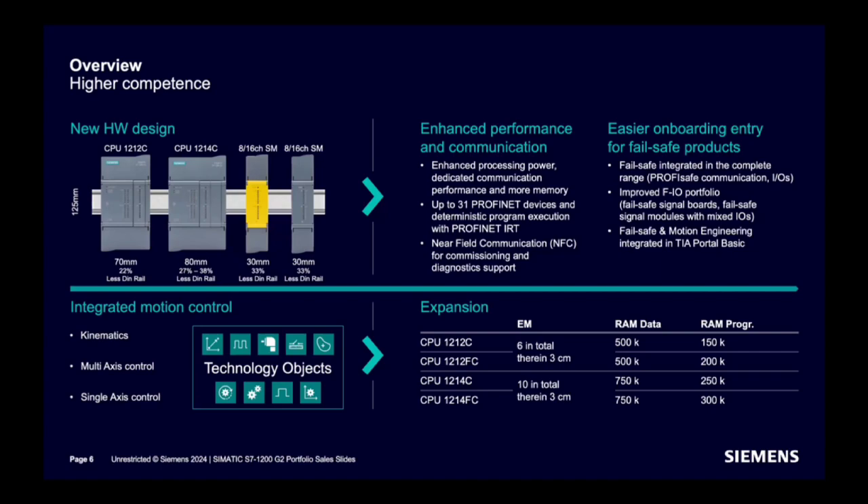For failsafe CPUs, program memory is higher by 50 kilobytes compared to standard. Technology functionality is integrated in all CPUs — kinematics, multi-axis control, and single-axis control are supported. Processing power has been enhanced, supporting up to 31 PROFINET devices and deterministic program execution with PROFINET IRT. NFC is supported for commissioning and diagnostic support.